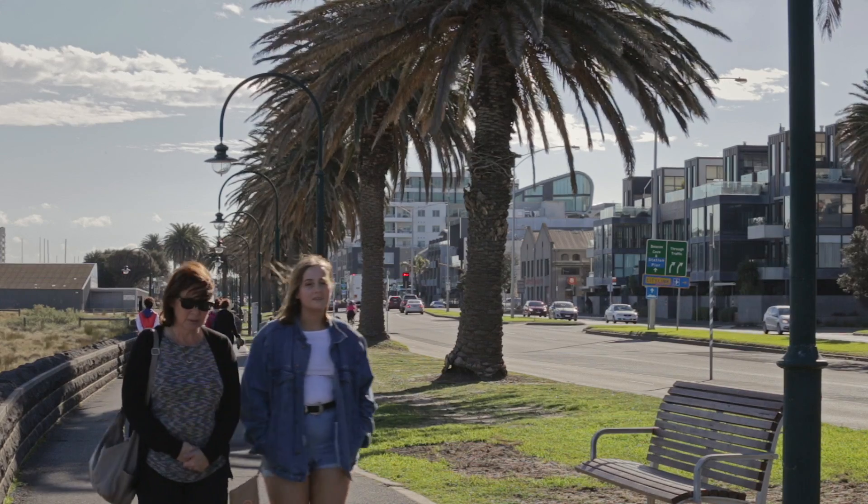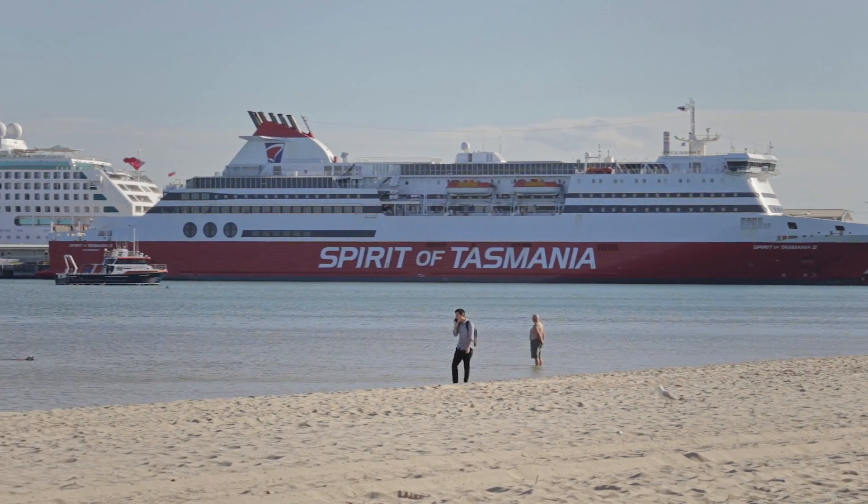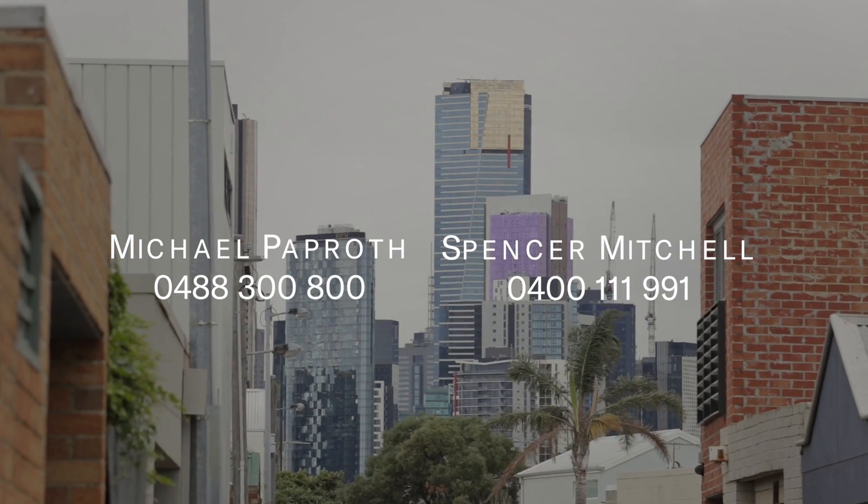I'm looking forward to showing you 36 Lillard Street in Port Melbourne. Don't hesitate to give me a call directly, or come and see us — we look forward to seeing you at one of our open for inspections.